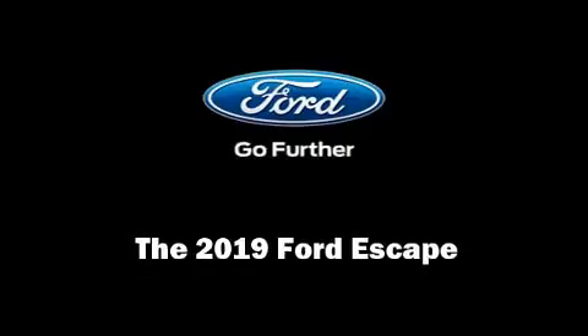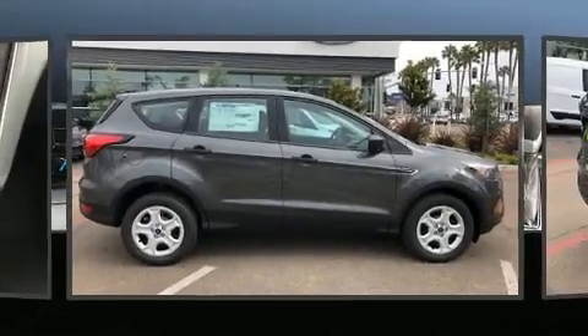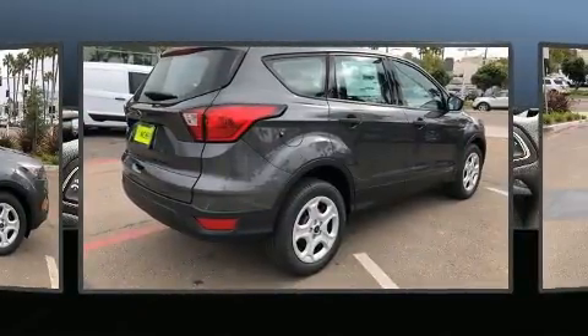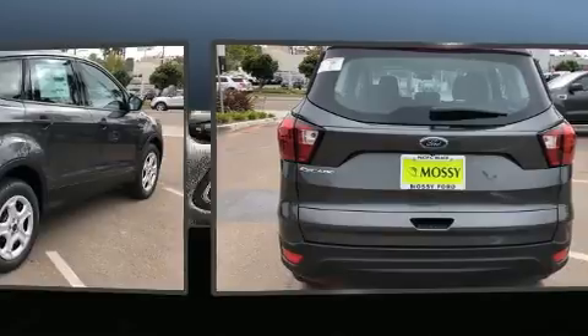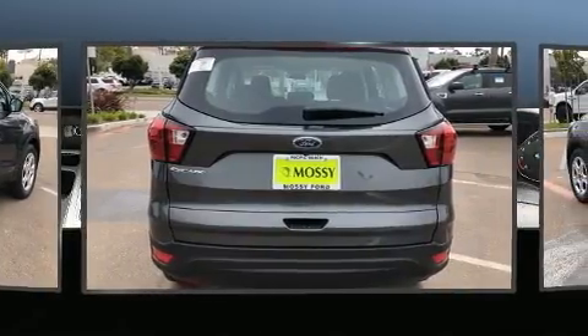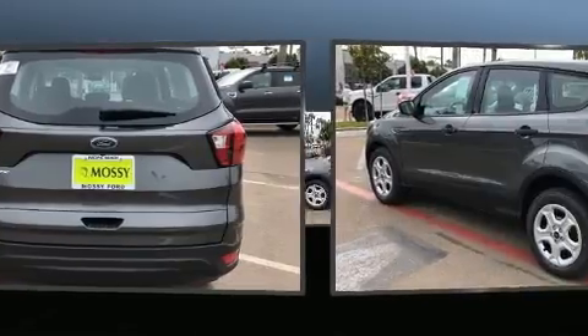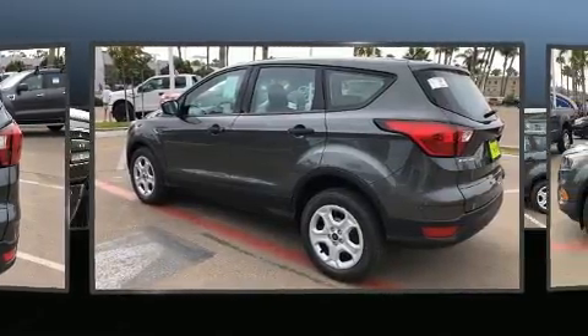Sensibility and practicality define the 2019 Ford Escape. It features a front-wheel drive platform, an automatic transmission, and a 2.5-liter four-cylinder engine. All of the premium features expected of a Ford are offered, including one-touch window functionality.